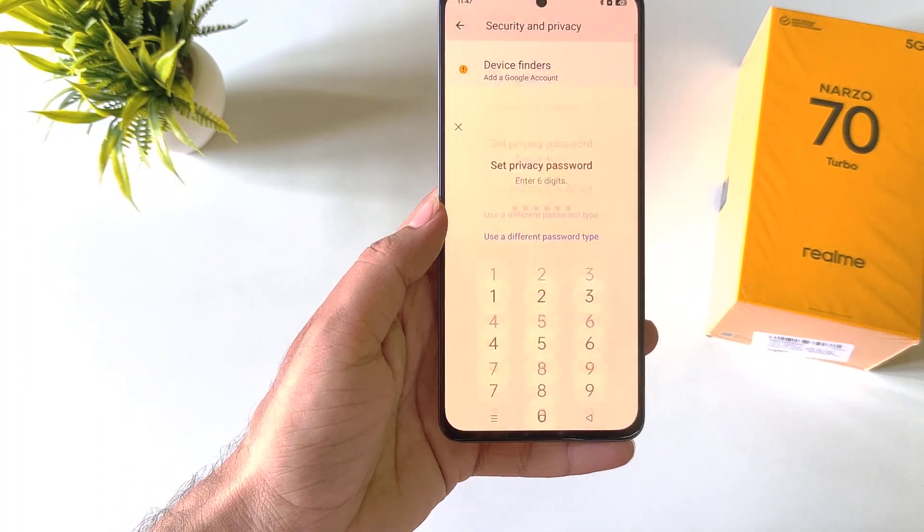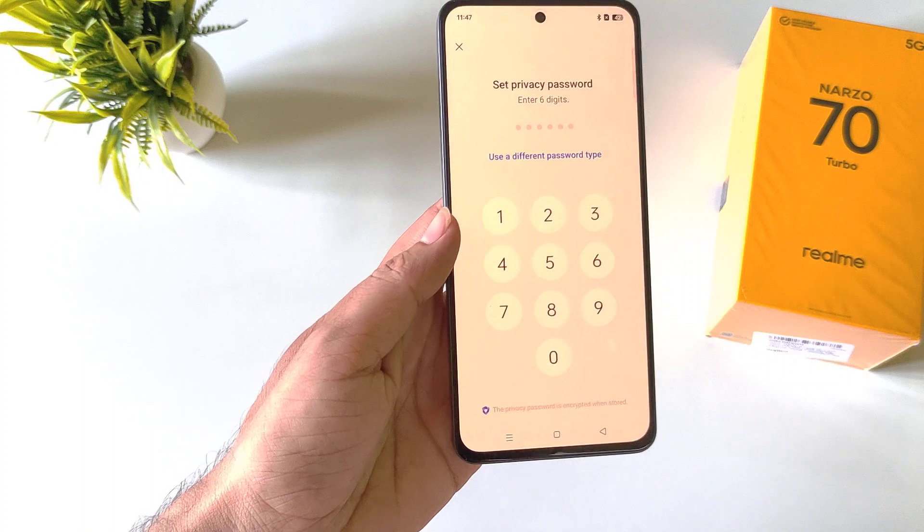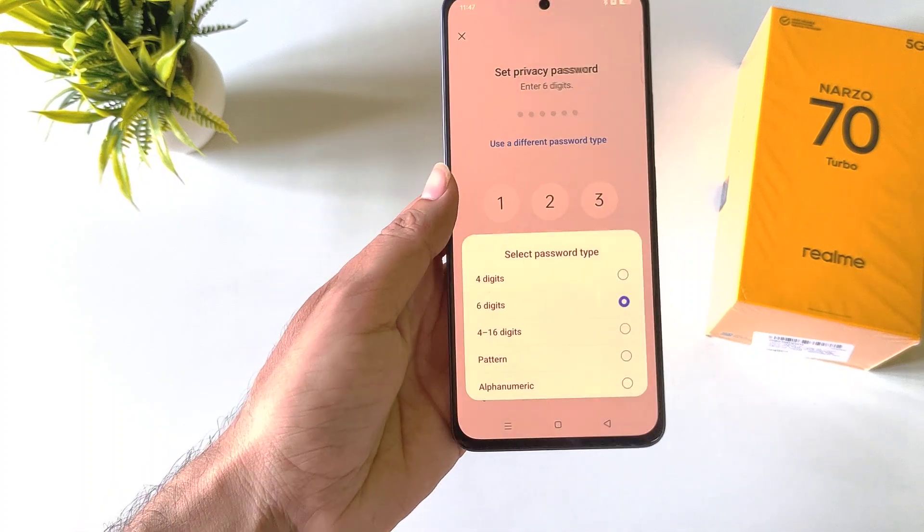Now firstly you have to set a privacy password. Click on Set Password. You can set a six-digit password, or you can use a different password type. Click on Use a Different Password Type.